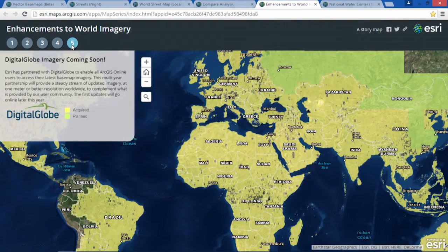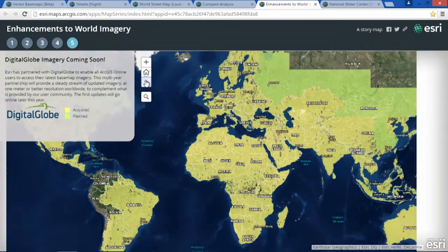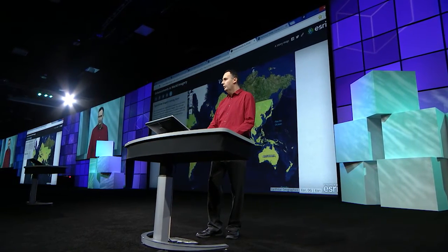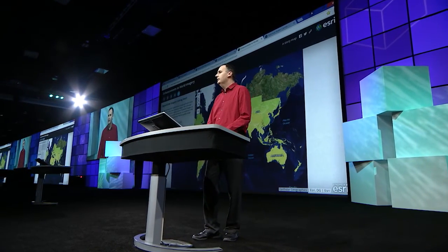Looking forward, we will continue to enhance the world imagery base map. As Jack announced earlier this morning, Esri has partnered with DigitalGlobe to provide access for all ArcGIS Online users to their latest base map imagery. This multi-year partnership with DigitalGlobe will provide a steady stream of updated imagery for over 200 million square kilometers worldwide. The first updates for this will go online later this year.